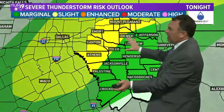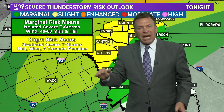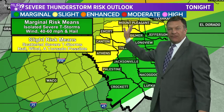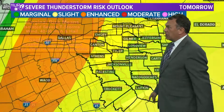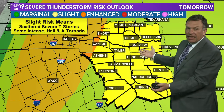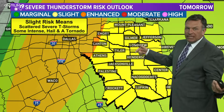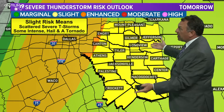In the area in yellow, that's a slight risk — it means there could be some scattered severe thunderstorms possible, but really I think that's favoring areas closer to Interstate 30 and to the north. That's tonight. Tomorrow it's more widespread; I think all of East Texas is at least in a slight risk. I'll show you why I think we're going to have scattered severe thunderstorms and why some of those could be intense with hail and maybe a quick tornado spin-up.